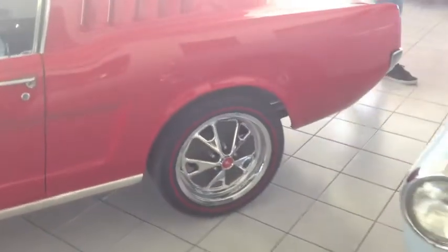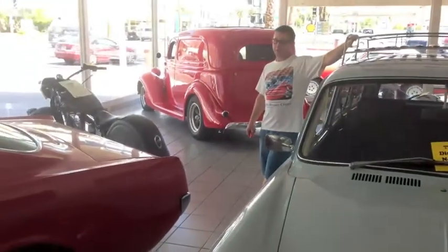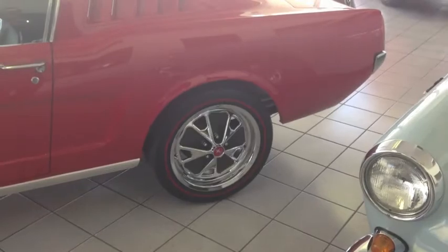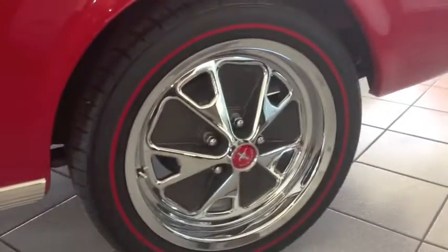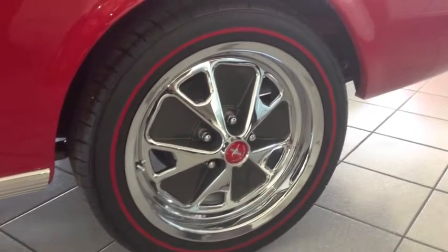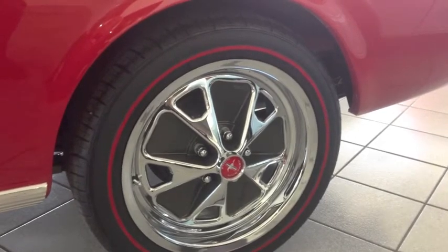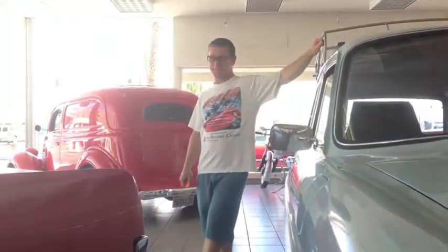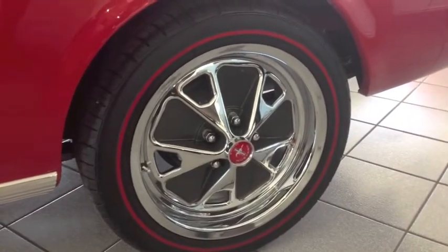A little bit strange on the rims — they're brand new. Are they 18's, Jason? I think they are 18's. They're styled to look like the original rims on a Mustang, but they've got a bigger look. I've not seen these before. And I like the fact that he's got the red line tires — red line tires matching the red of the car.